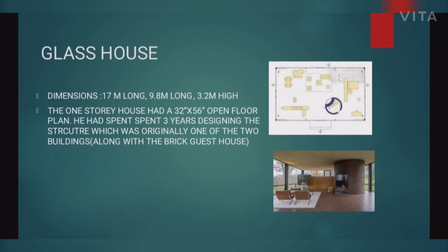The plan of the Glass House shows the interior view with dimensions of 17 meters long, 9.8 meters wide, and 3.2 meters high. The one-storey house had a 32 by 56 feet open floor plan. It took three years to design the structure, which was originally one or two buildings alongside a brick guest house.